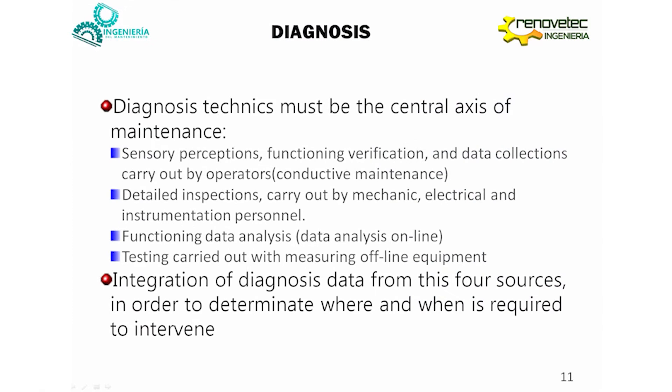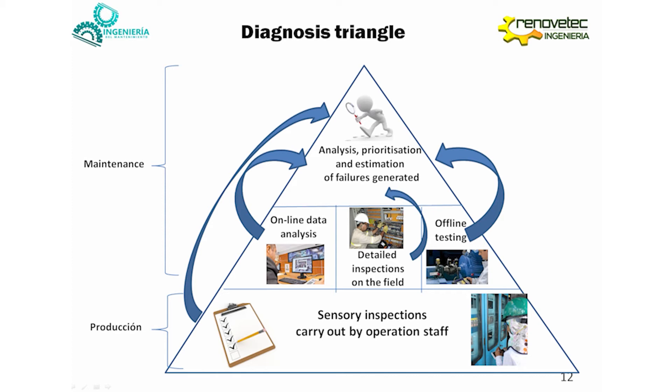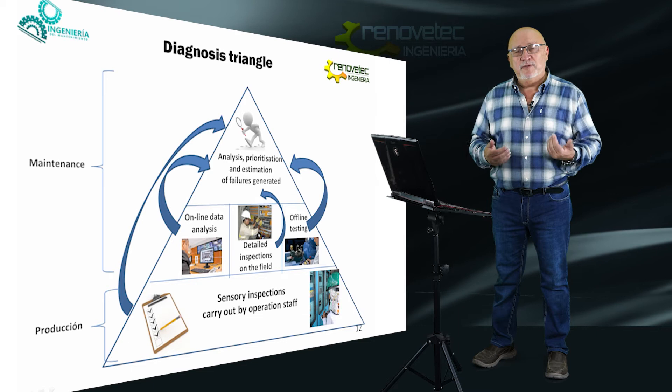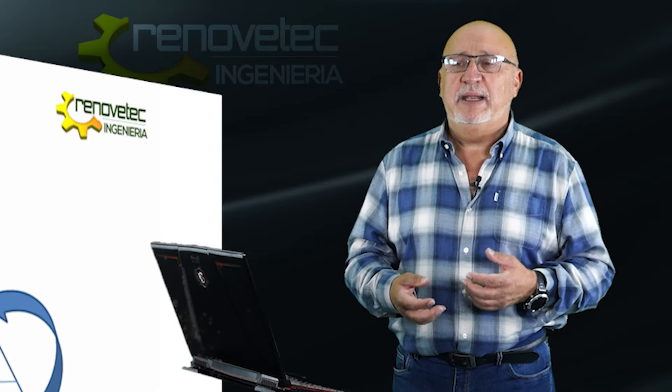Diagnosis must be the central axis of condition-based maintenance. There are different ways to determine if a machine needs a corrective action or not, and it is necessary to integrate all the information we capture with these different techniques to decide if something needs to be done. The diagnosis triangle is composed of four types of activities. The first is the sensory inspection carried out by operation staff — made very often, probably once per day or per shift. This sensory inspection is very useful to determine most failures of a machine, and it is made by production people, not maintenance people.